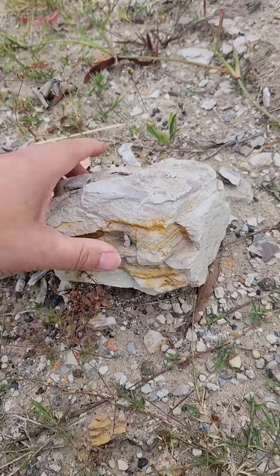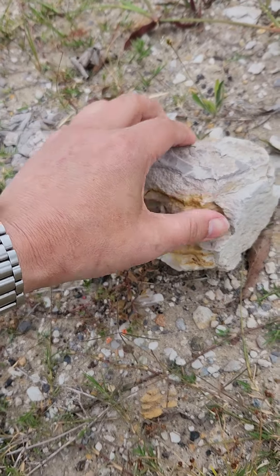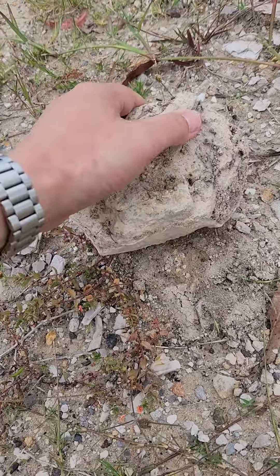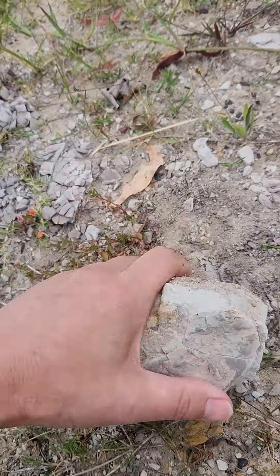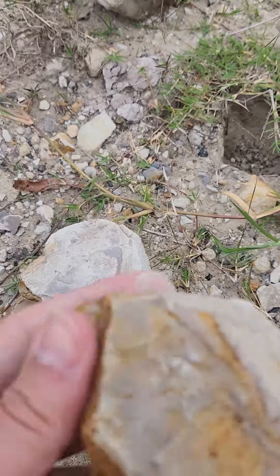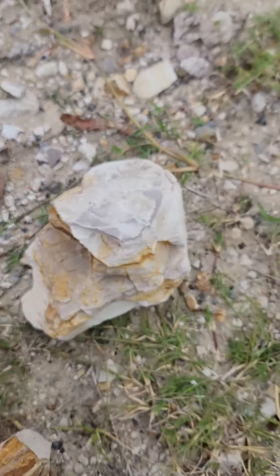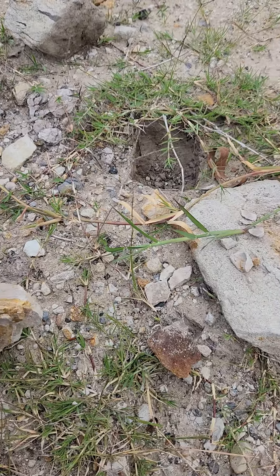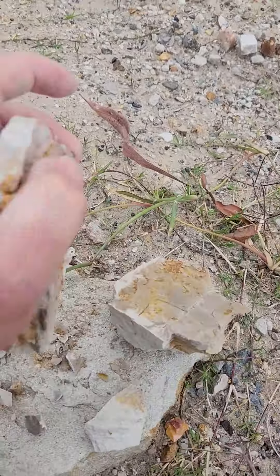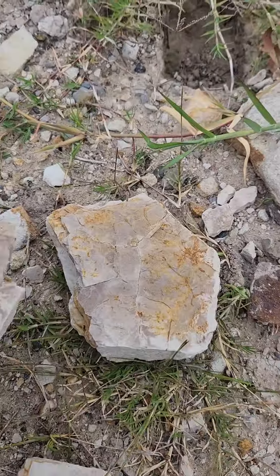I've just found this piece of sandstone slash shale, basically. I reckon it'd be pretty easy to crack it open and we'll see what we can find. Let's have a look. Not much there. Try again. As you can see, I'm using advanced scientific methods here.